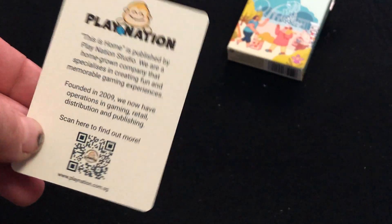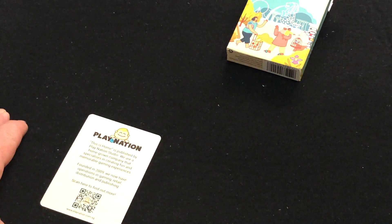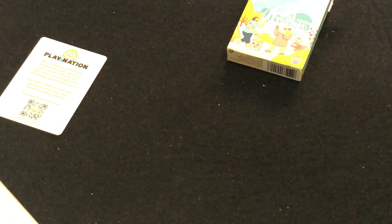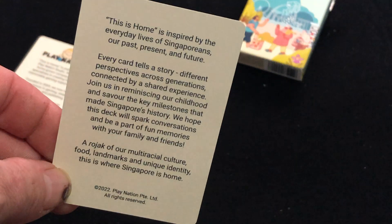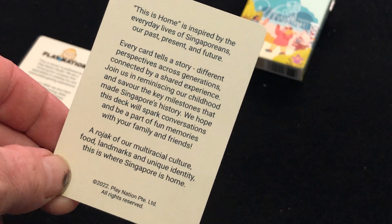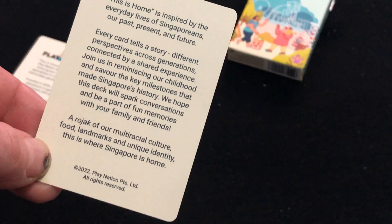You get a couple of ad cards for PlayNason with some information. And then there's some information you can read on the deck itself: 'Every card tells a story. Different perspectives across generations. Connected by shared experiences.'